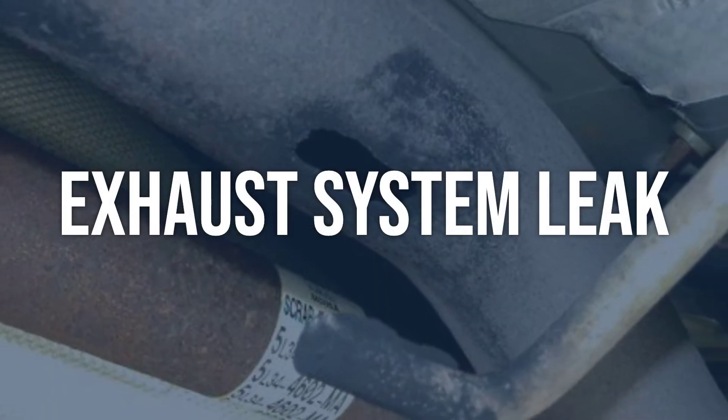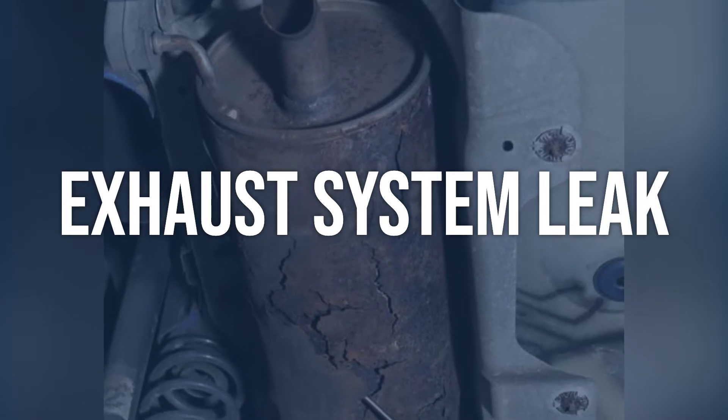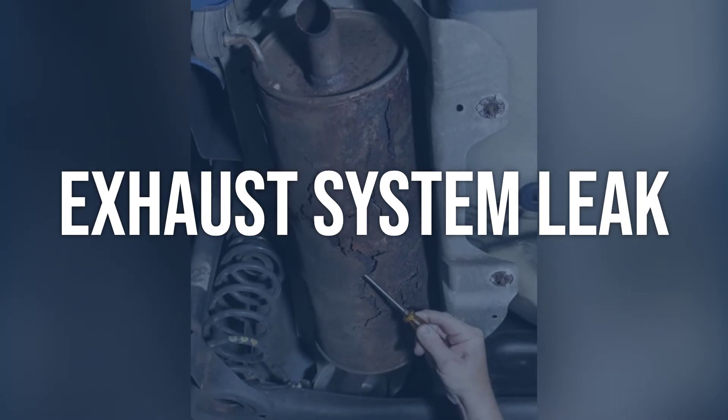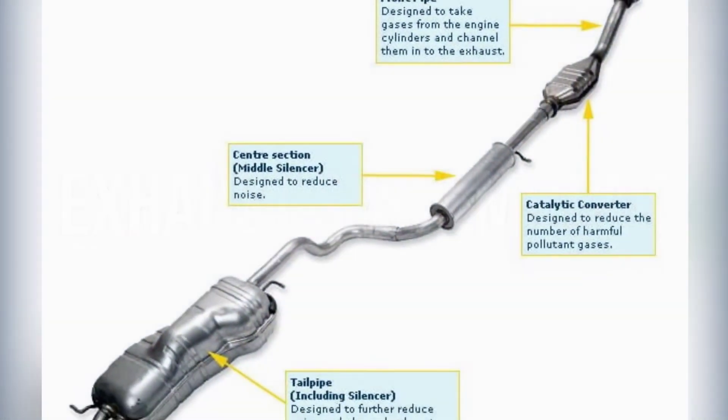Exhaust system leak. Do a careful visual inspection of the exhaust system, making sure that there are no exhaust leaks upstream of the oxygen sensor/air-fuel ratio sensor. Repair the exhaust system to eliminate the leak.